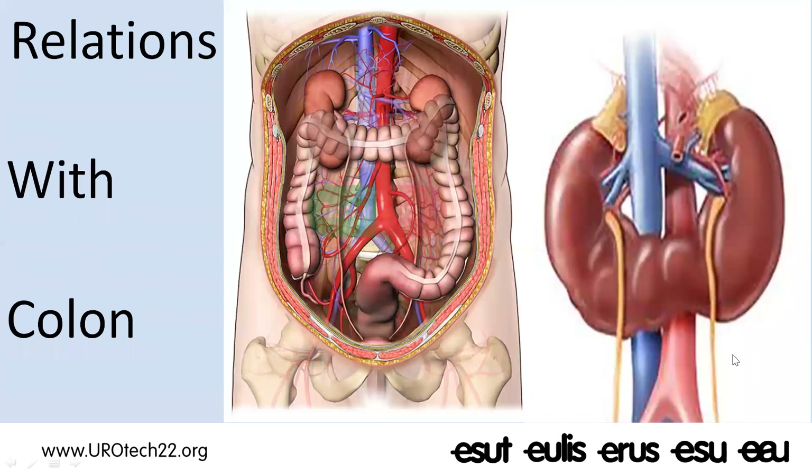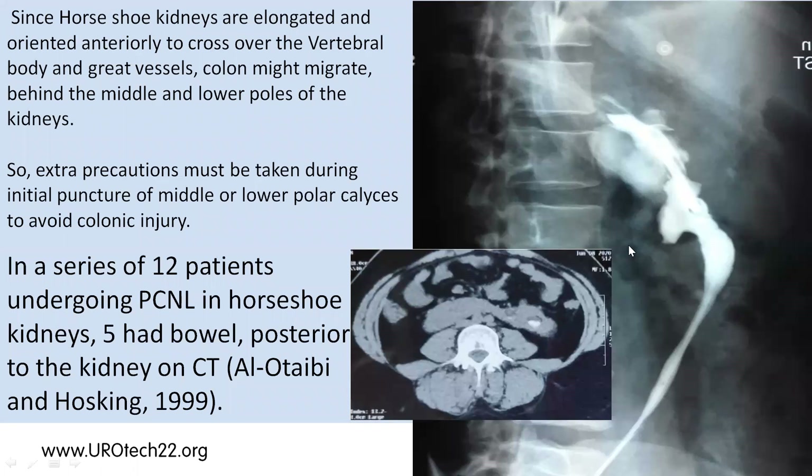Regarding the relation of the colon with horseshoe kidneys: in normal situations, the colon is in close proximity to the lower poles of the kidney — the hepatic and splenic flexures may be just anterior, or slightly posterior-lateral. In two percent of normal cases, even a retro-renal colon exists. But in horseshoe kidney, the lower pole extends obliquely and anteriorly, crossing the vertebral body, so a space is created posterior to that lower pole.